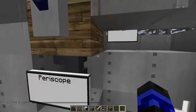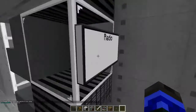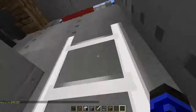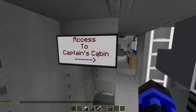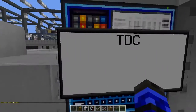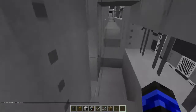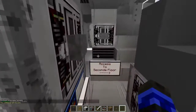Alright, periscope, AA gun, let's go downstairs. What do we have — a radio? Access to the captain's cabin. Is that what this is? Nope, we're just here. Where's the captain's cabin? TDC. I'm so lost. Where's the captain's cabin? Down here. I'm so confused.